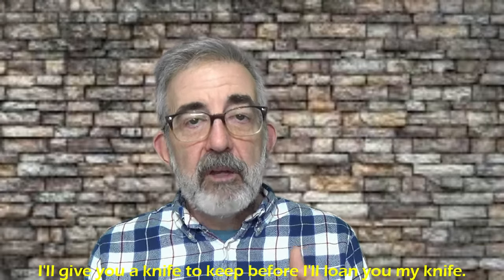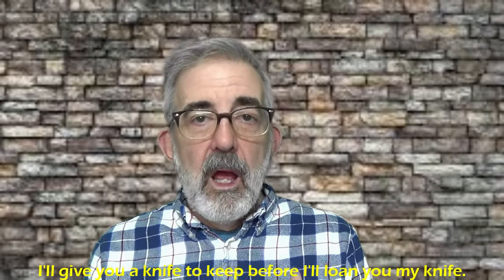Don't let anybody put your knife in the sheath for you, and don't loan these out. When I'm carrying a knife and somebody says 'can I borrow your knife,' the answer is always no — 'let me cut that for you' are the next words out of my mouth. Thanks for watching. Hope everybody's doing well — see you on the next one.